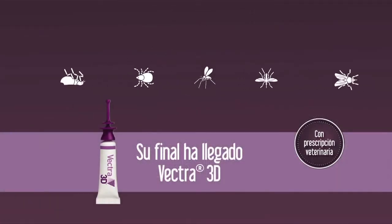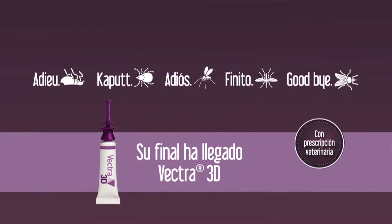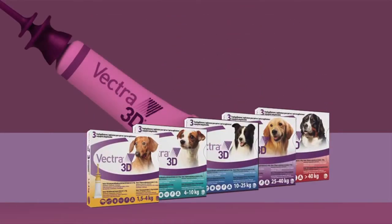Con Vectra 3D por fin podrás decir adieu, caput, adiós, finito, goodbye, a pulgas, pulgas inmaduras, garrapatas, flebotomos, mosquitos y moscas. Vectra 3D es un medicamento bajo prescripción veterinaria desarrollado por CEBA.